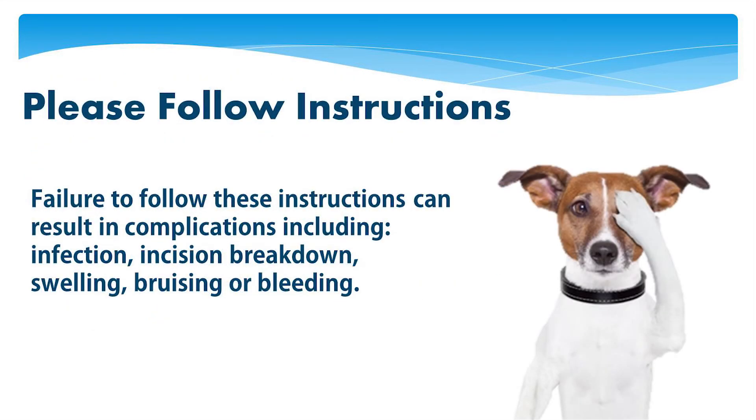Failure to follow these instructions can result in complications including infection, incision breakdown, swelling, bruising, or bleeding.